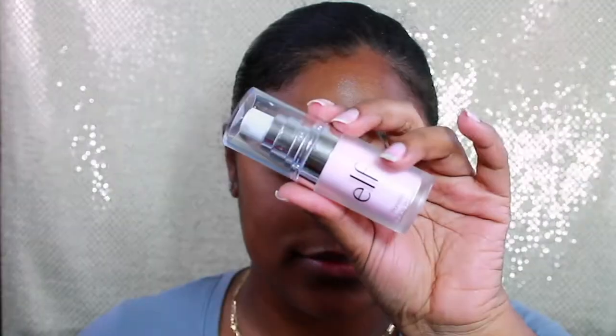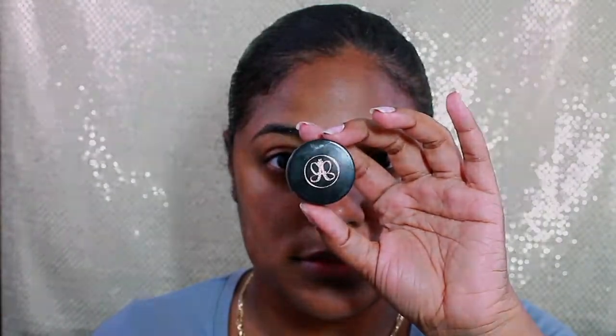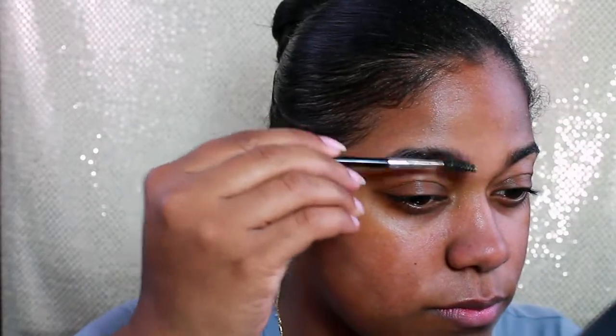Alright, time for primer. This is the e.l.f. Poreless Face Primer, and I love this stuff — the one in the pink is bomb. Now time for brows. Who am I without my brows?